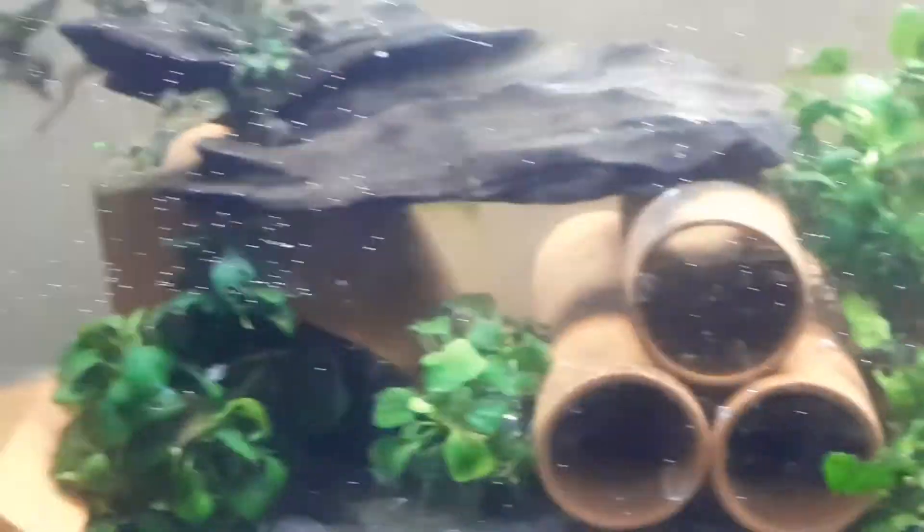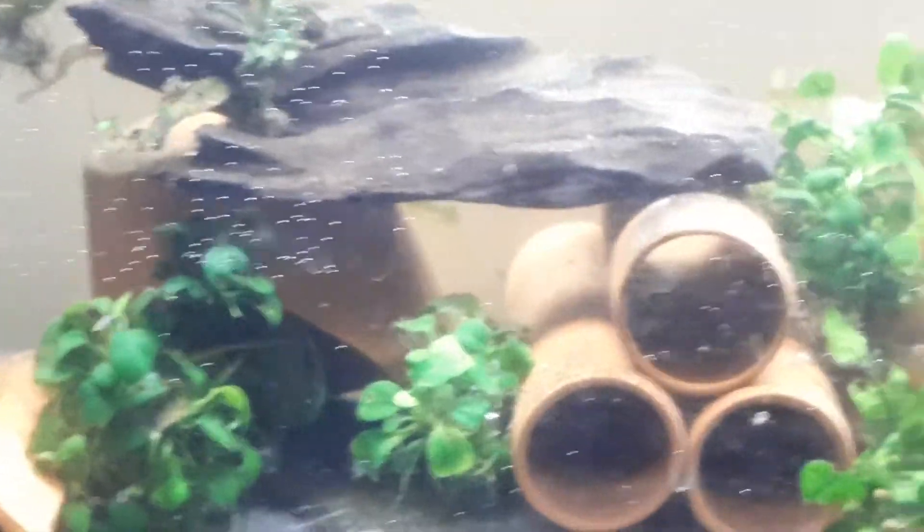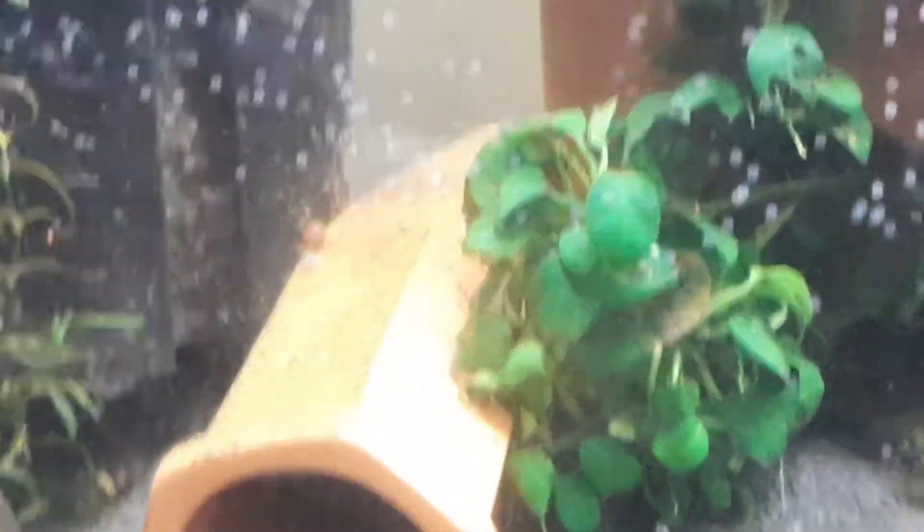Where's he going? Exploring — there's a few snails in there too.